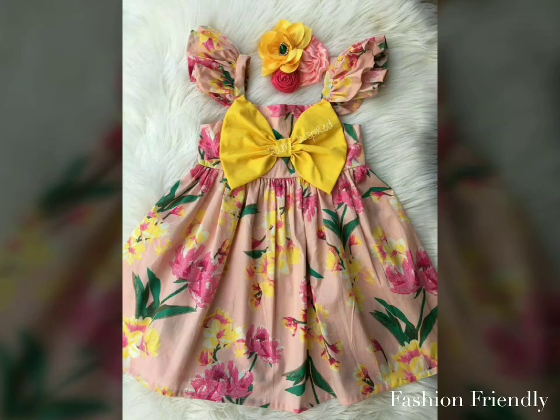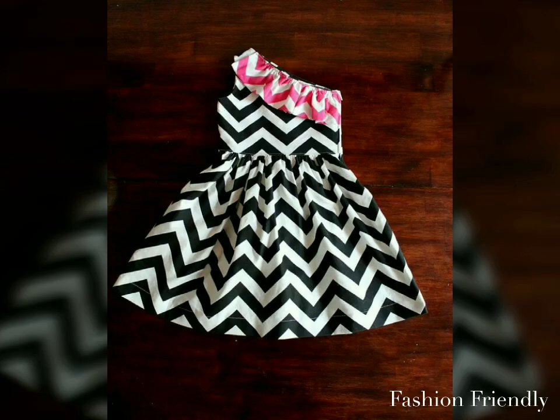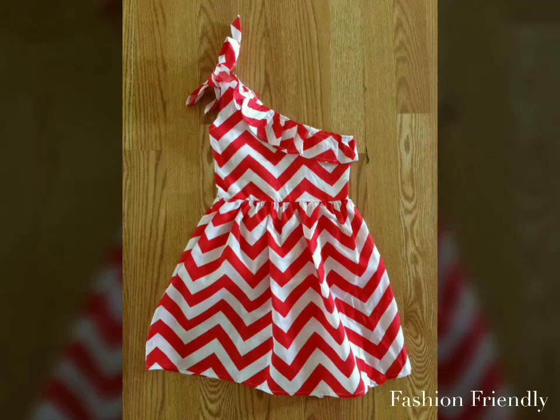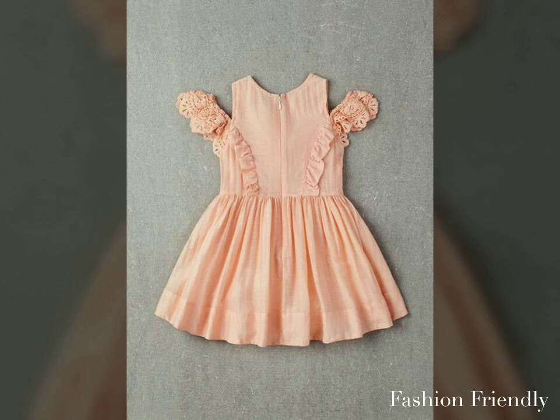Hello friends, it's me Manisha. Welcome back to my channel. In today's video, you will see a lot of cotton frocks designs for baby girls. Cotton frocks is a very beautiful collection. You can see how beautiful designs are in the video.